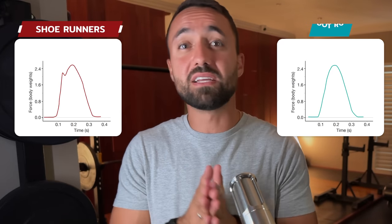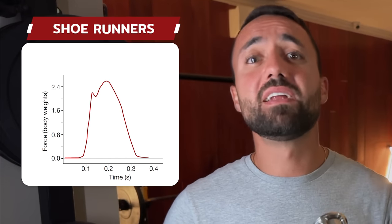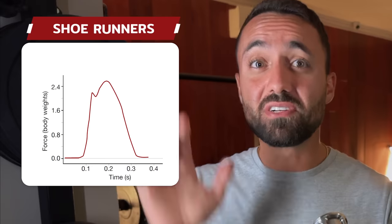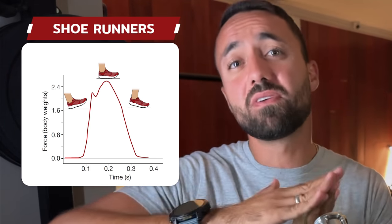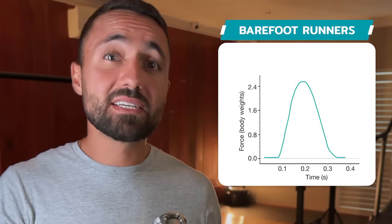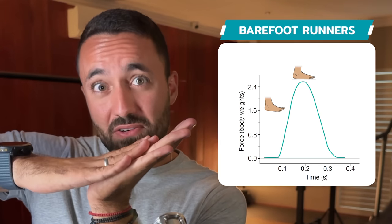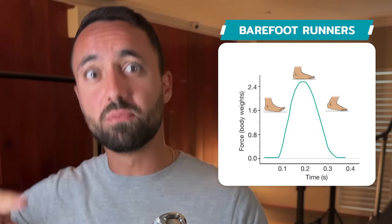Comparing a study which measured the impact force curve of shoe runners who heel strike versus barefoot runners who tend to forefoot strike, we see the following. The heel striking shoe runner has a double peak in the impact force graph — the first is from the initial heel strike, and the second is when the toes come down and make contact with the ground before push-off. In comparison, the forefoot striking barefoot runner lands on their forefoot, the heel then lowers down to the ground before it lifts back up in the toe-off, producing a pretty uniform curve.